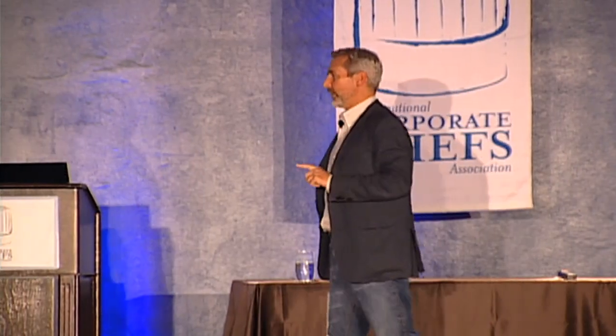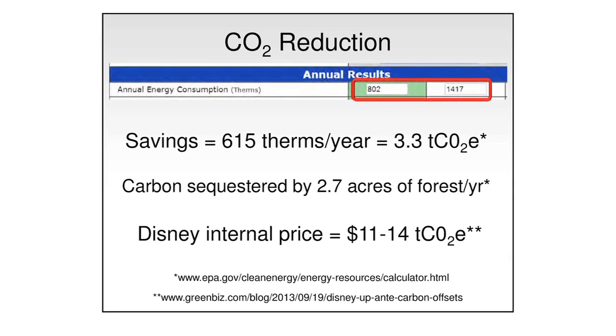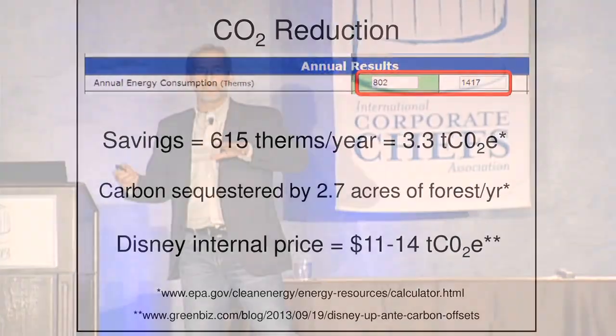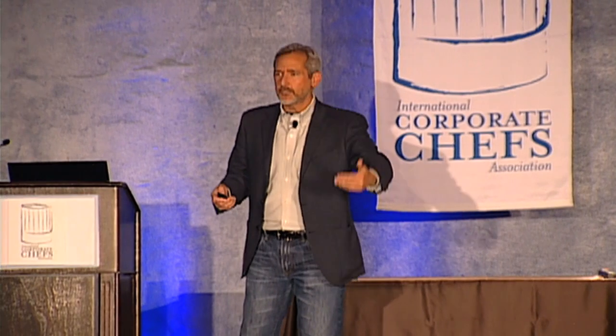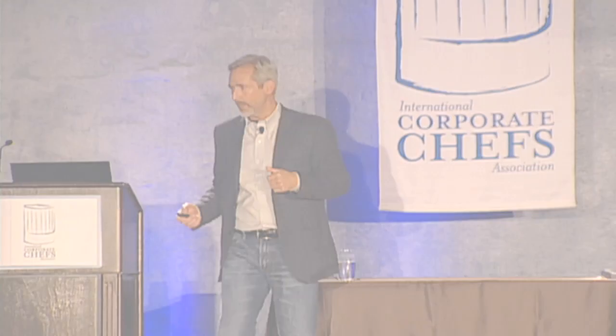Now, sustainability — all you guys are going to have to deal with sustainability. You need almost three acres of forest to handle the CO2 that's given off by one inefficient fryer in one location for one year. As you're signing new contracts, as things are breaking down, that's your opportunity to pull in this more efficient equipment.